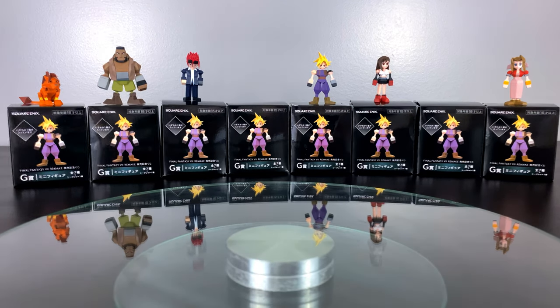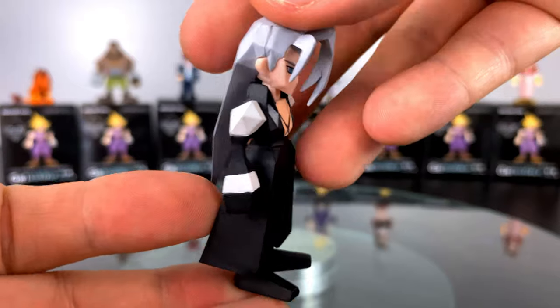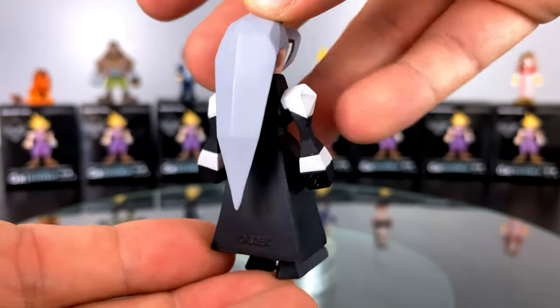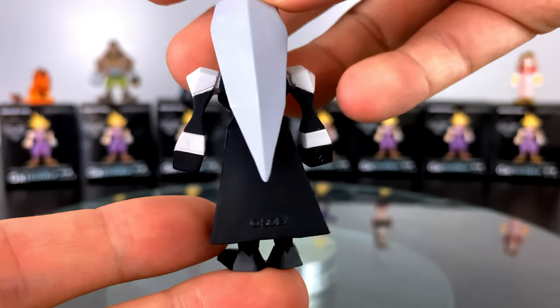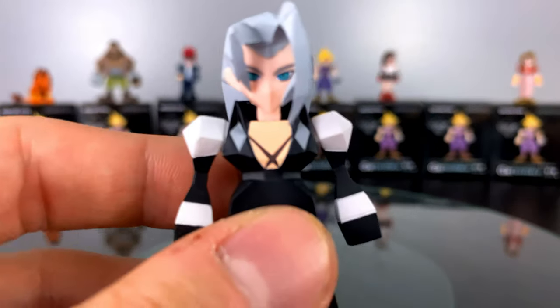I will say it was very odd to have Sephiroth without his sword. I understand why Square Enix did not include it because they're going for more of a profile-based figurine, but man does he seem a little less menacing without that long sword.